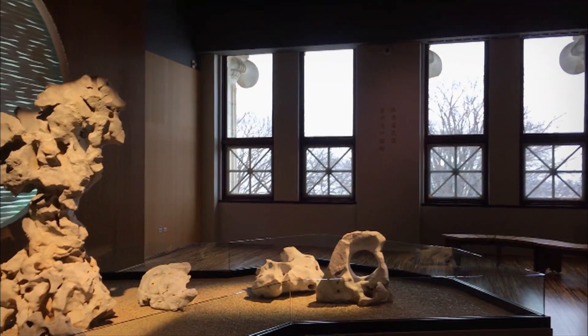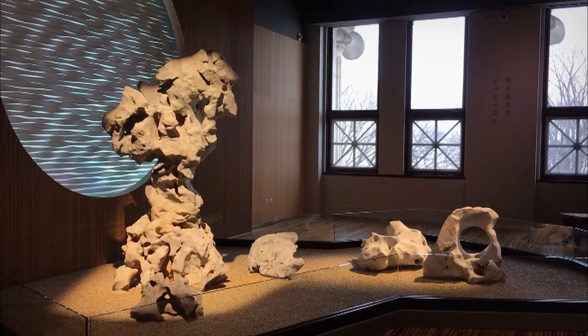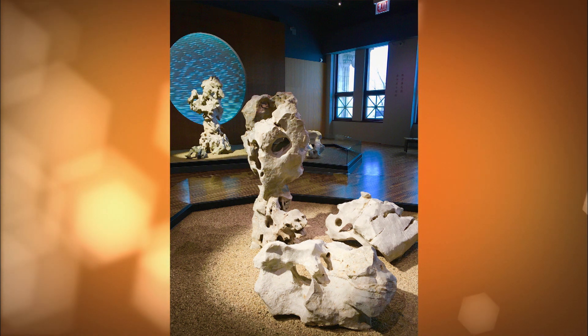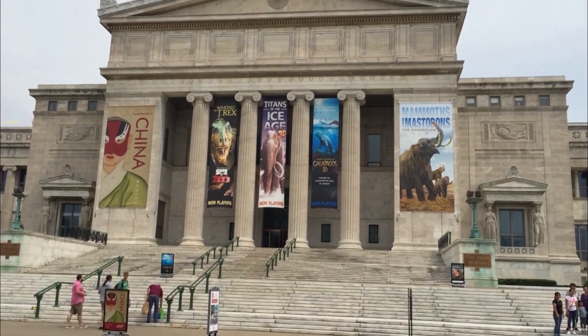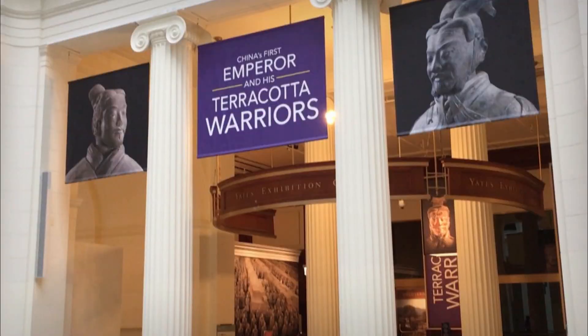Spirit stones are extravagantly shaped rocks that often come from Lake Tai in Suzhou, China. In traditional Chinese gardens, the stones may represent mountains and inspire visions of idealized landscapes. Now that we understand the strong ties between the Field Museum and China, let's explore China's first emperor and his terracotta warriors.